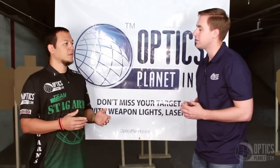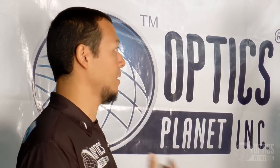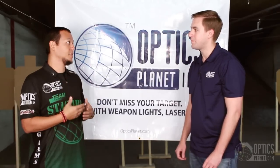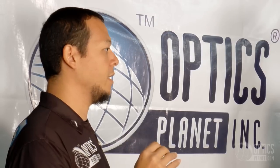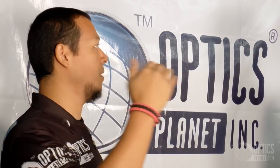Kalani, what makes this match different from some of the other matches you shoot? The 3-Gun already is very gear intensive. When you take away all the lights, it makes it even more gear intensive. You have to use lots of lights, lots of lasers on each weapon. We have auxiliary hand lights, we use headlamps, chest lamps. It takes an already difficult and fun and exciting sport and it just amps it up three times.